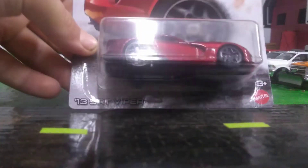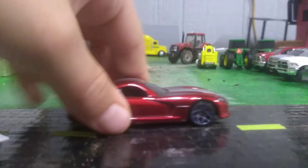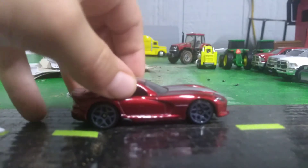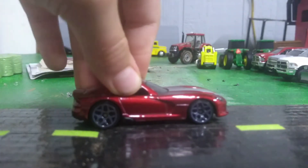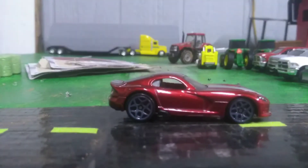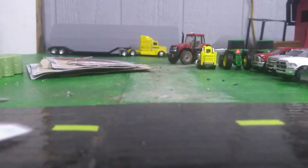Next one is the 2013 SRT Viper — Dodge Viper. My phone ran out of storage space and quit recording right as I opened it, so I'm glad I caught that. I never noticed the gray stripes when I first saw it in the packaging. There's the wheels and back end. I love the spoiler and the shape — they're like a Supra but longer. So yeah, there's the Dodge Viper.